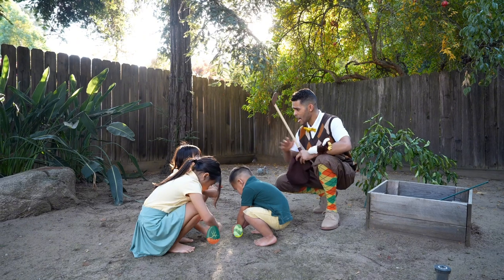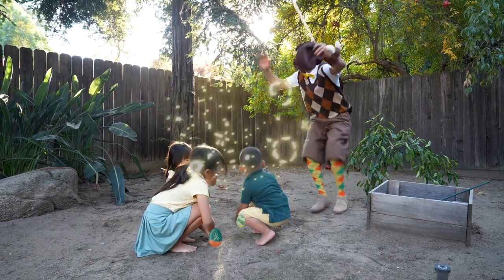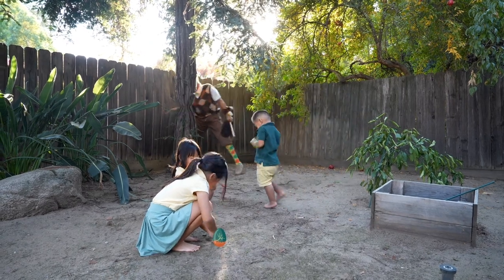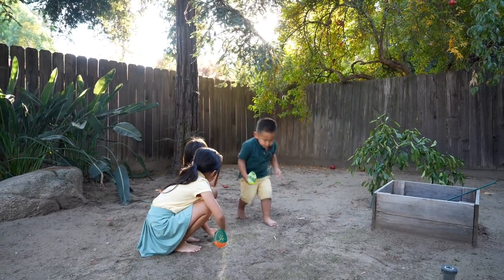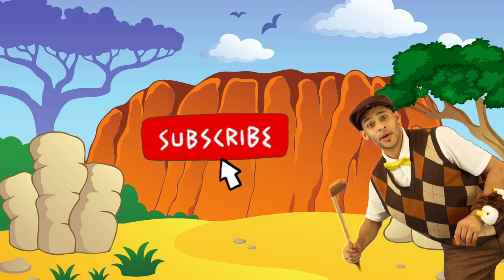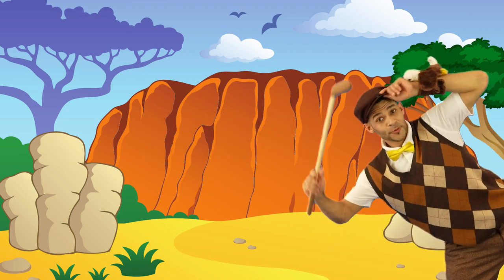That's great! High five! Whoa! Before you go, hit like and subscribe. We'll see you on the green. We'll see you next time.